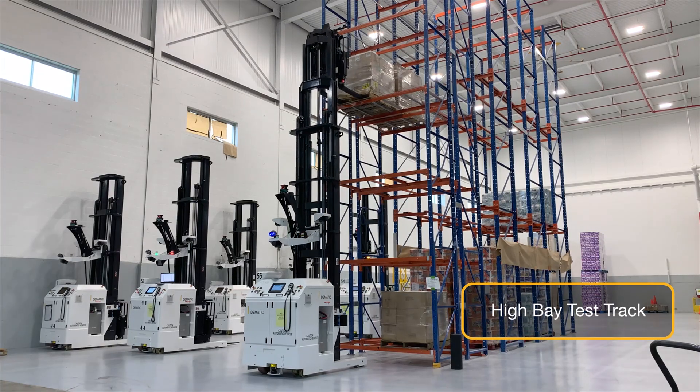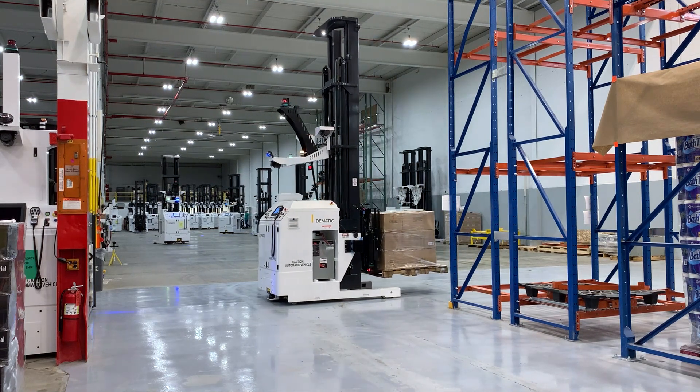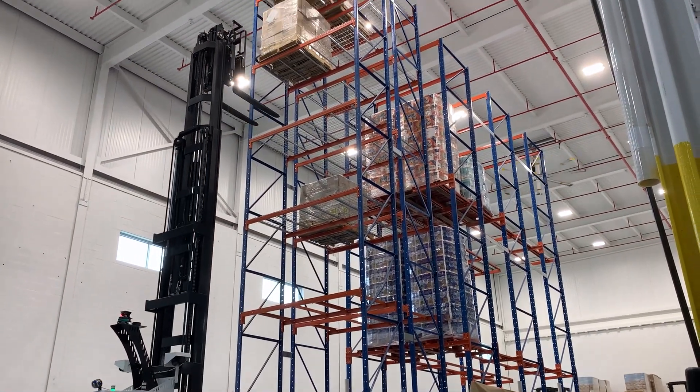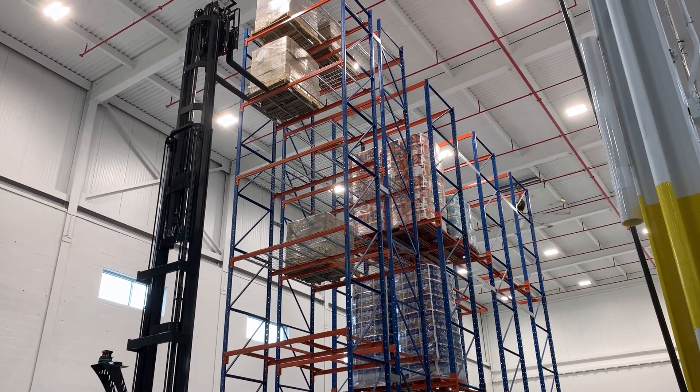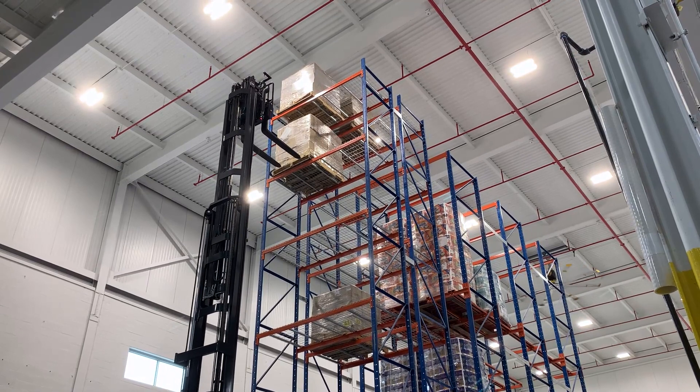The narrow aisle reach fork AGV transports, stores, and retrieves pallets in a multi-level rack and can pick up or drop off pallets on the conveyor. The functionality is pre-tested at the high bay test track prior to shipment to the customer site.